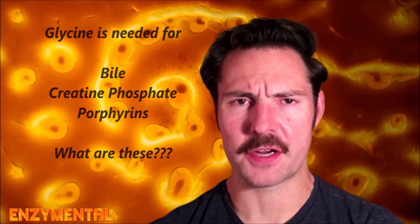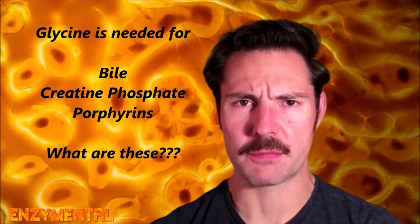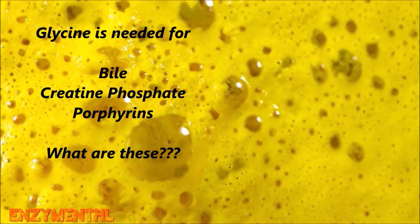Glycine is also needed to manufacture bile, creatine phosphate, and porphyrins, and all of these contribute to the breakdown and assimilation of nutrients. Bile, which is especially essential for fat digestion, is produced in the liver and used to emulsify dietary fat, which happens before the fat-digesting pancreatic enzyme lipase can properly break down the fat.